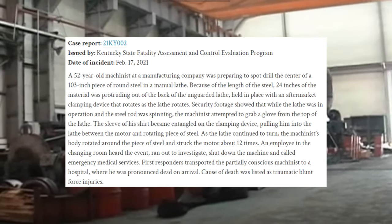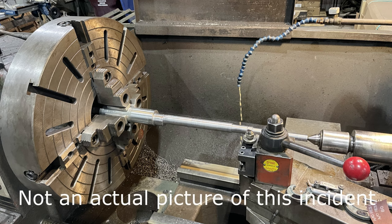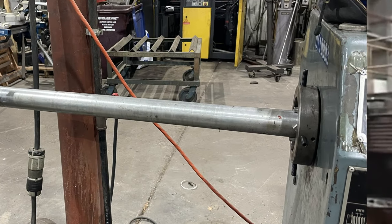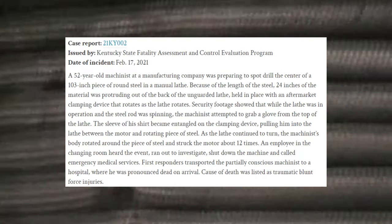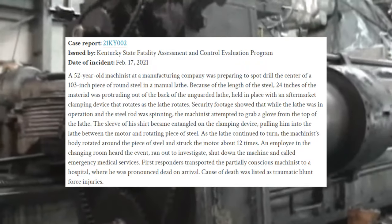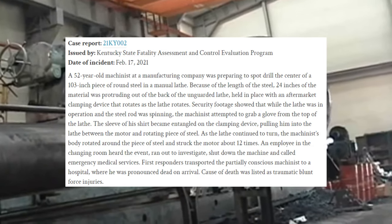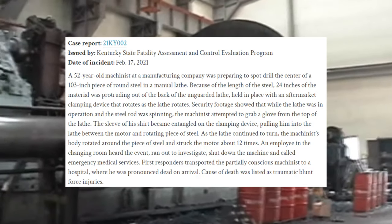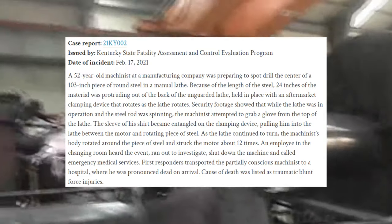A 52-year-old machinist at a manufacturing company was preparing to spot drill the center of a 103-inch long piece of round steel in a manual lathe. Because of the length of the steel, 24 inches of the material was protruding out the back of the unguarded lathe, held in place with an aftermarket clamping device that rotates as the lathe rotates. Security footage showed that while the lathe was in operation and the steel rod was spinning, the machinist attempted to grab a glove from the top of the lathe. The sleeve of his shirt became entangled on this clamping device, pulling him into the lathe between the motor and the rotating piece of steel. As the lathe continued to turn, the machinist's body rotated around this piece of steel and struck the motor about 12 times. An employee in the changing room heard the event, ran out to investigate, shut down the machine, and called emergency medical services. The machinist was transported to a hospital, where he was pronounced dead on arrival. Cause of death was listed as traumatic blunt force injuries.